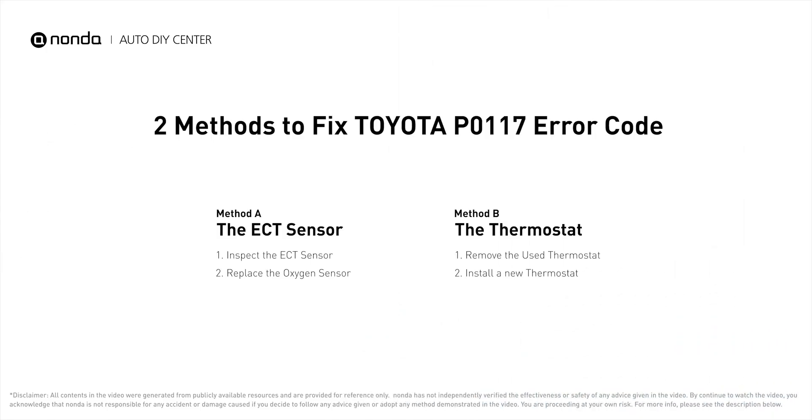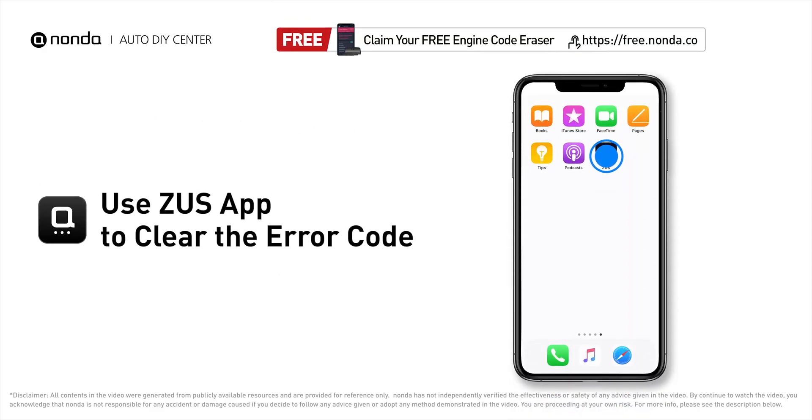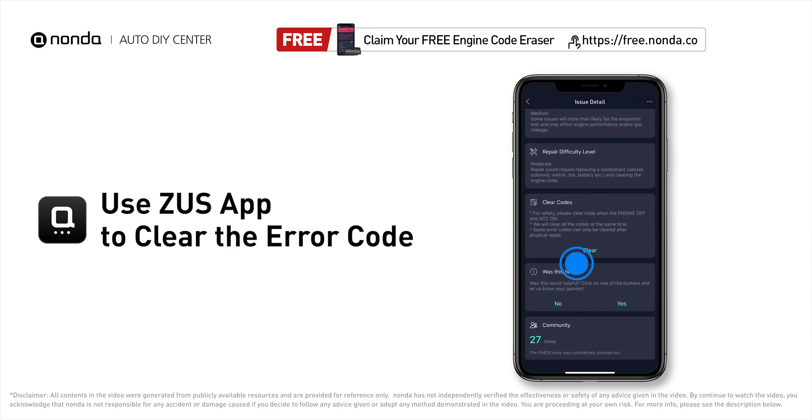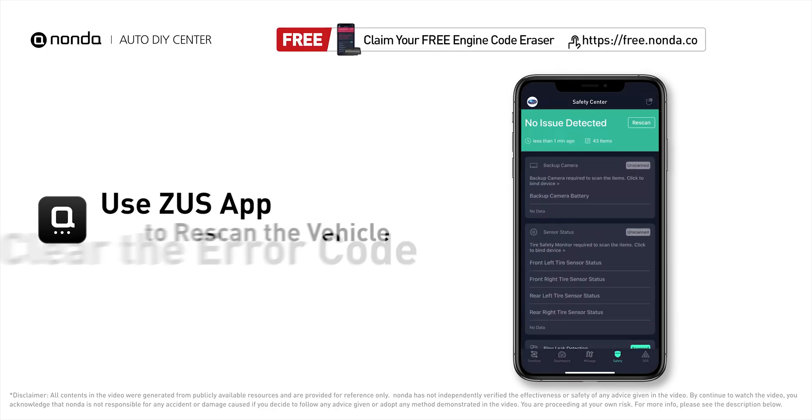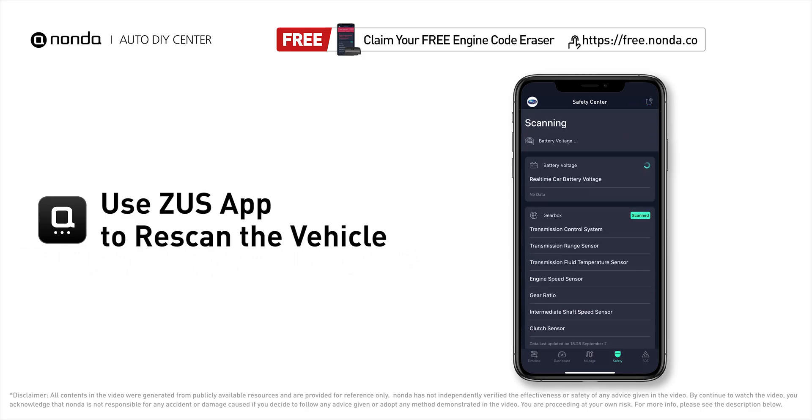So here are two of the most practical solutions to fix Toyota's P0117 error code. After the repair, you can now use the Zeus app to clear the error code, and tap the rescan button one more time to make sure everything is fine with your vehicle.